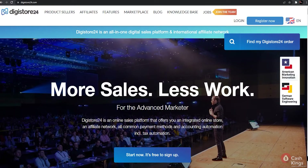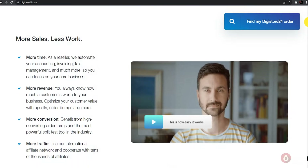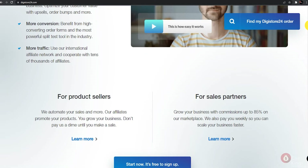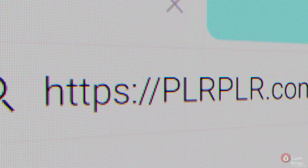Now, DigiStore24 works the same as ClickBank when it comes to affiliate marketing. DigiStore24 is an alternative to ClickBank, especially for new affiliates who come across limitations in eligible countries and difficulties in registering. If you are interested, go ahead and learn about both and choose the website that works well in your country and that you are most comfortable with when it comes to marketing products.